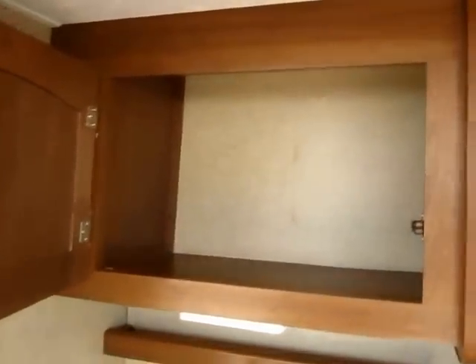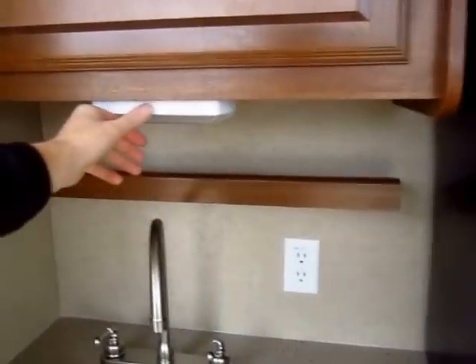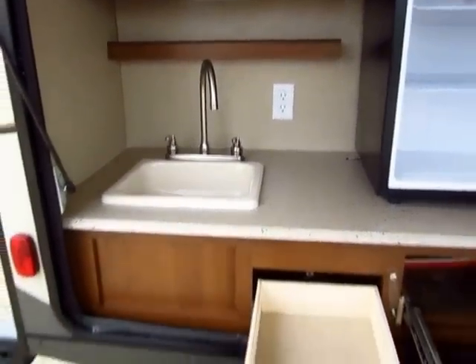There's good storage space out here — nearly elbow deep, and I'm a tall fella. There's a second light down here right above your spice rack, and notice the little power outlet for blenders and griddles and stuff like that.